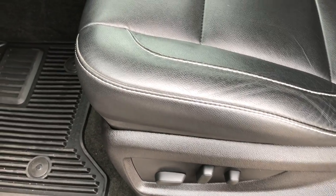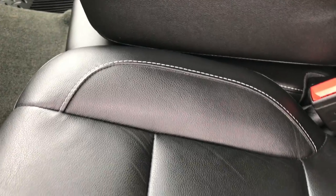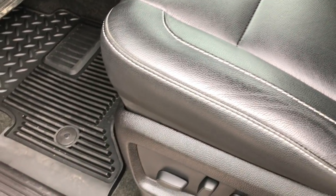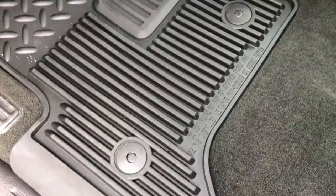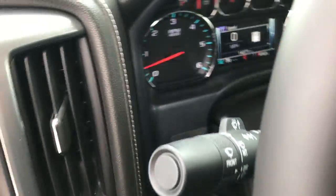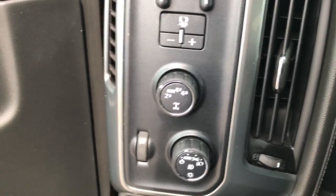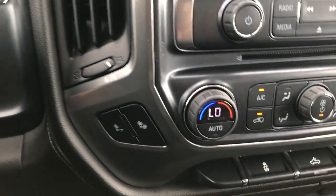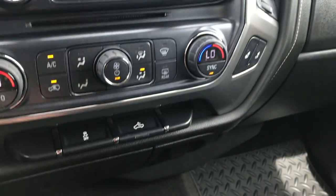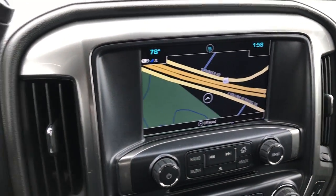Inside, the LTZ package gives you leather seats. Both seats are heated — they do have heated seat buttons. It has a power driver's seat, factory all-weather floor mats, and the carpeting is very clean underneath. It has the factory brake controller, turn-dial four-wheel drive, auto headlamps, power windows, power locks, memory driver's seat, dual climate control, and it does have the factory navigation system.